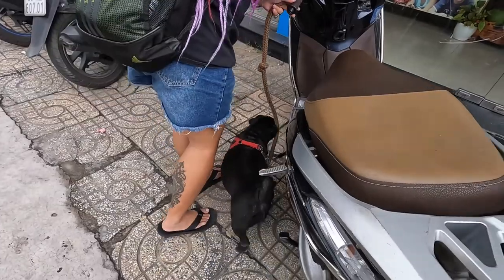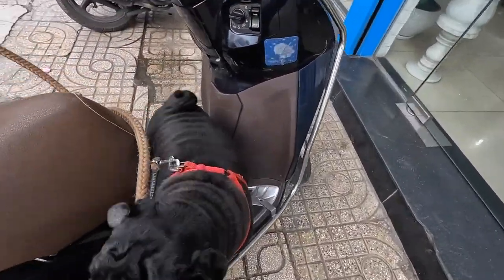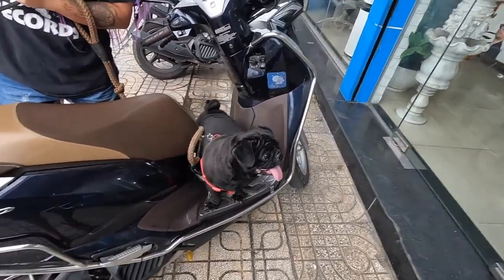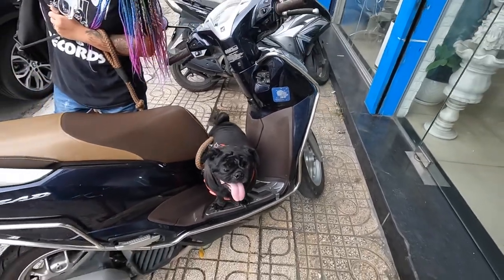Took the dog for the motorbike ride. Did you have fun on the motorbike? She loves riding on the motorcycle.